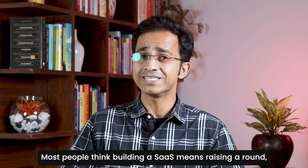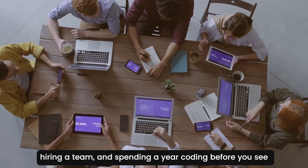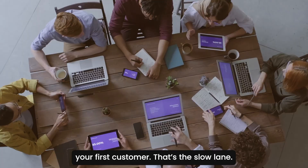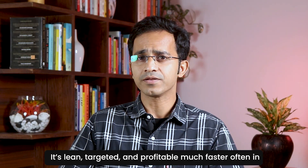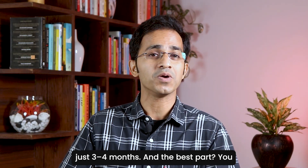Most people think building a SaaS means raising a round, hiring a team, and spending a year coding before you see your first customer. That's the slow lane. Micro SaaS flips that script. It's lean, targeted, and profitable much faster — often in just 3-4 months.